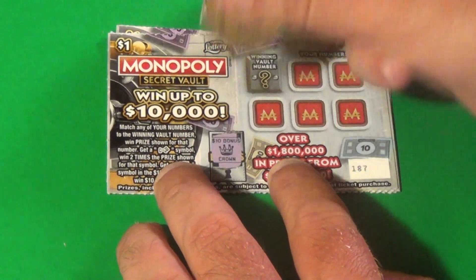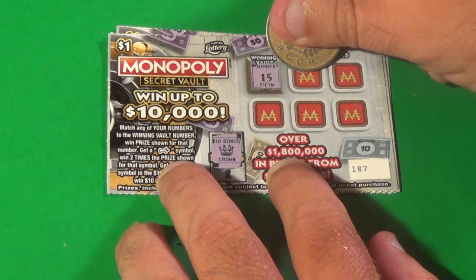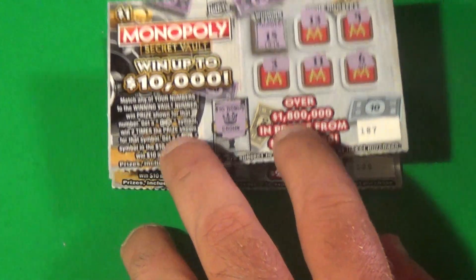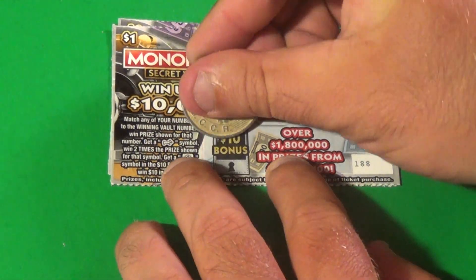Next ticket, that is a crown. 15, 13, 9, 3, 11, 6. And next ticket...